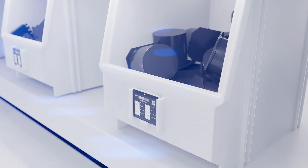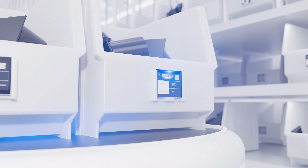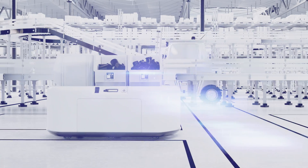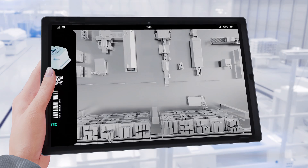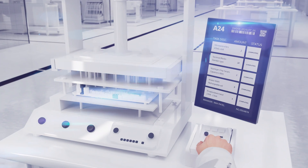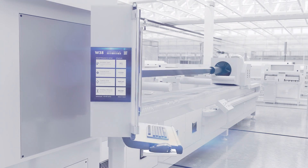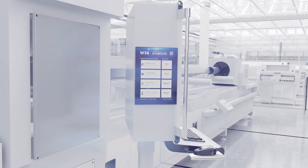Use it to digitize and automate your processes for a more seamless production and logistics network. Attach it to your moving assets to track their location and usage status in an instant. Or use it as signage to display work instructions and equipment maintenance history with maximum accuracy and clarity.